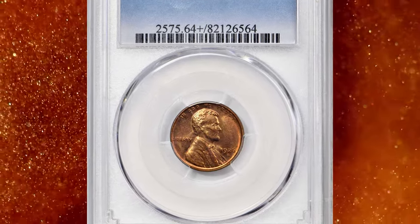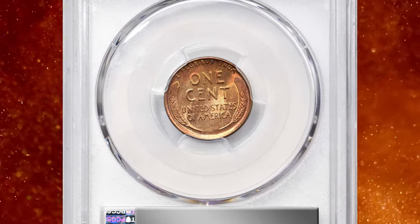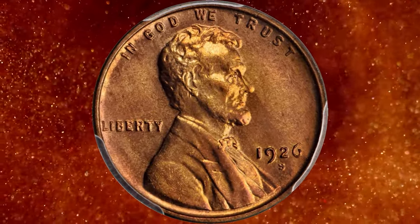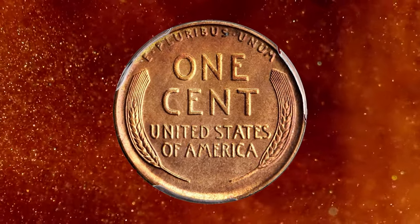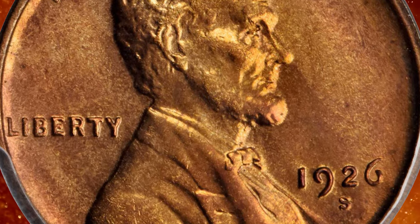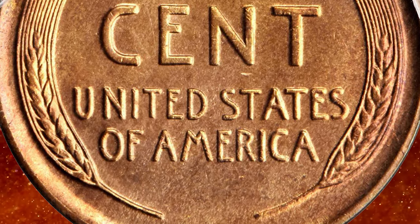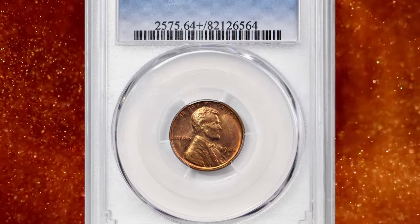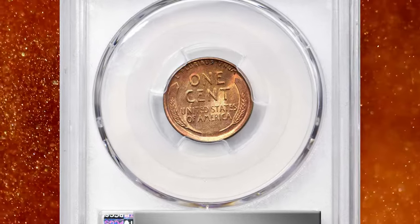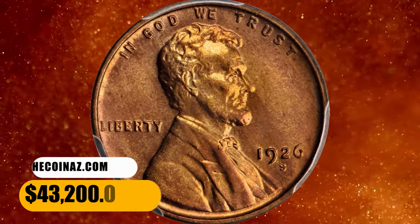Number 1. And this is a 1926-S Lincoln cent in MS64-plus red condition. This San Francisco cent offers exceptional quality and appeal for an issue that is rarely seen with full red color. Both sides of this vivid beauty exhibit dominant pinkish rose color, the peripheries adorned with warmer reddish orange. It is sharply struck and has a satiny and smooth appearance that is suggestive of an even higher grade. The 1926-S has a low mintage by the standards of this series, with just 4,550,000 pieces produced. It has long been regarded a semi to full key date issue in all grades, and the vast majority of collectors have settled for a worn example due to either availability or cost. Very scarce in all mint state grades, it was sold for $43,200.